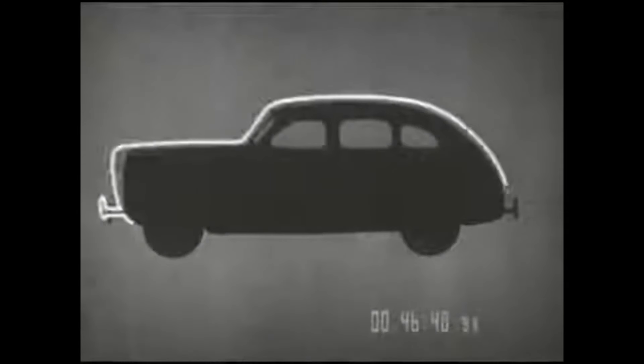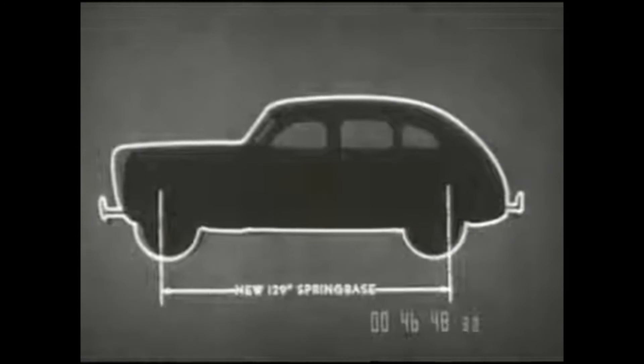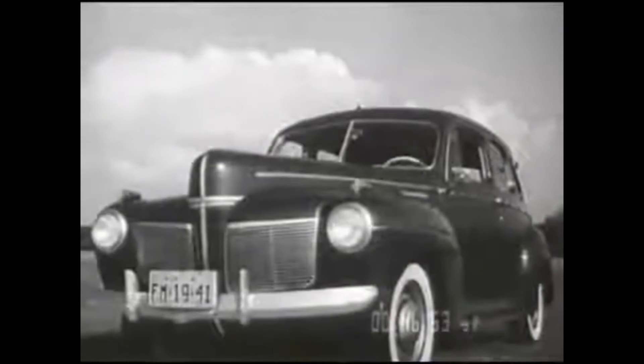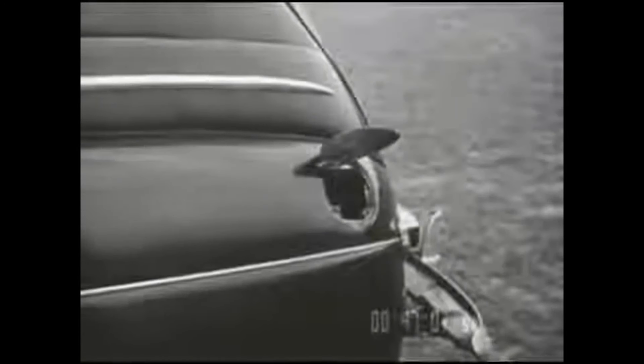A new longer wheelbase of 118 inches enhances the impressive appearance of the 1941 Mercury. A new longer spring base increased to 129 inches, more than 200 inches from bumper to bumper — a big, good looking car. Doors on all models are wider, and the gasoline filler pipe is concealed beneath the hinge cover.